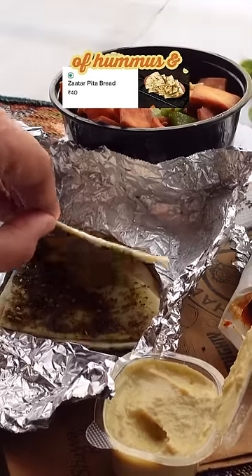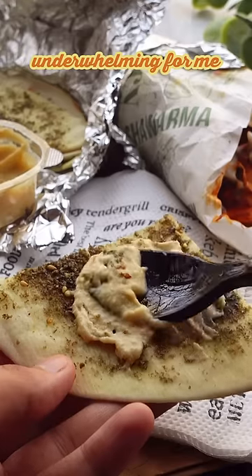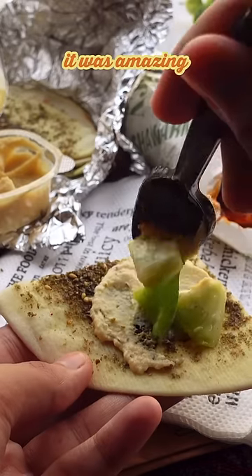I'm happy I decided to get a small side of hummus and zatar pita bread, because eating the salad on its own was a bit underwhelming for me, but with the bread and hummus, it was amazing and filling.